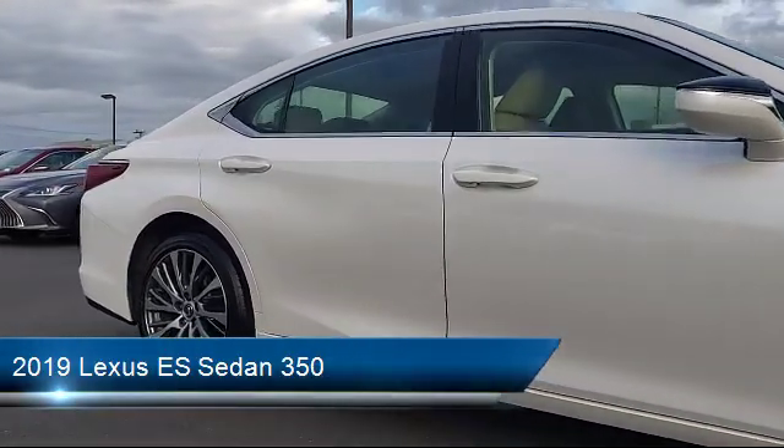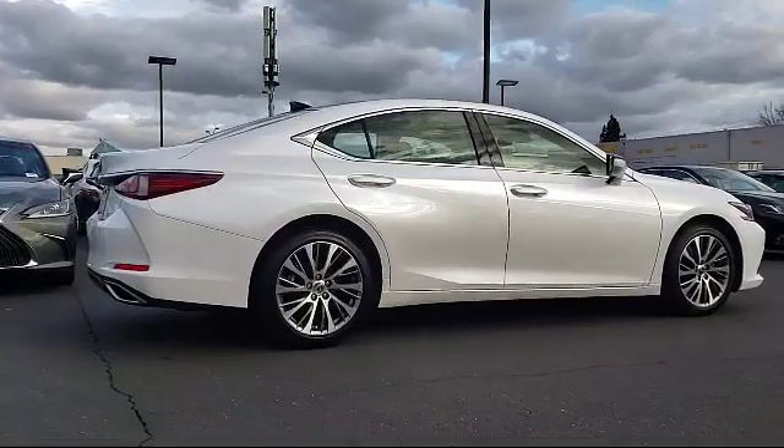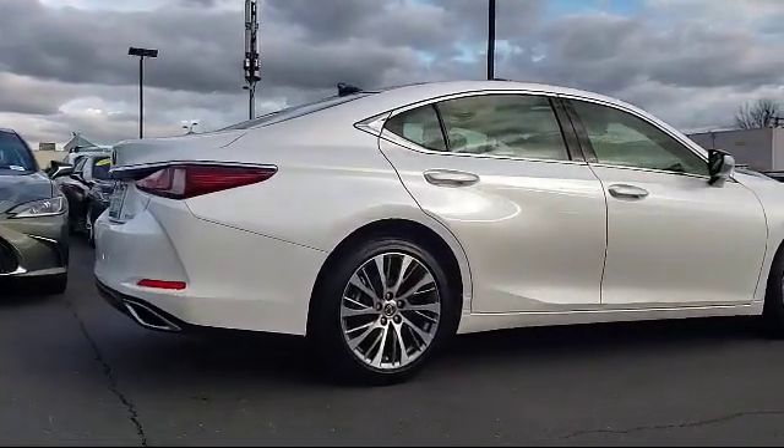It also features a tire pressure monitoring system, air conditioning, a 10-speaker audio system, and Sirius XM satellite radio, and has less than 15,000 miles on the odometer.